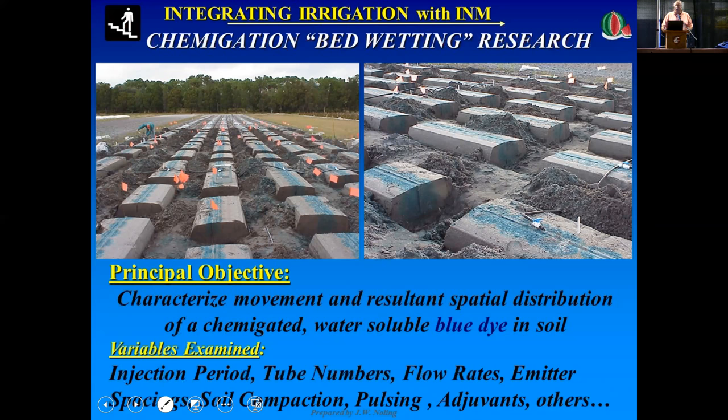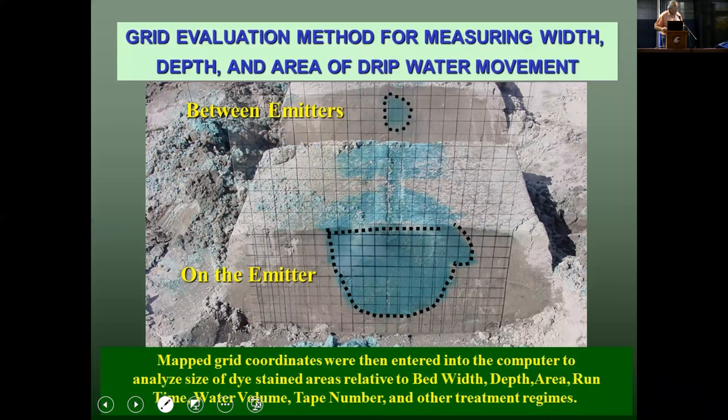If you're going to introduce a biocidal treatment of APAM or KPAM into the drip system, you really need to formulate the strategy that will direct growers on how to do that. What we have relied on extensively is the utilization of water-soluble dyes that we put in the drip irrigation water. In the process of doing that, we examined different variables: different lengths of injection periods, different drip tapes, numbers of drip tapes per bed, differences in flow rates and emitter spacings, compaction, pulsing, and use of adjuvants. It's been a very effective tool to characterize where water and the pesticides contained within it go.